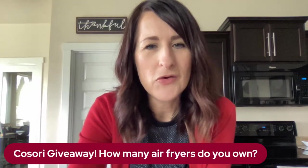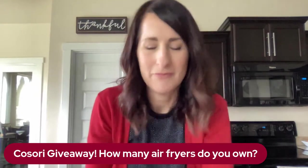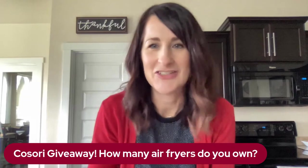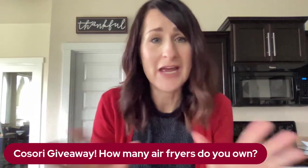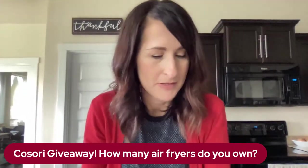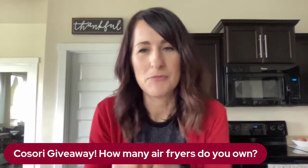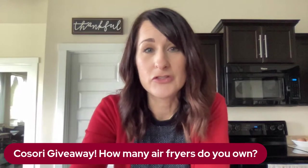Some people ask me, why are you giving away an air fryer when your audience already has one? You don't even know — when you have one air fryer and see the magic of it, you're like, I'm going to need two air fryers. You can cook multiple sides at the same time, and there are some dishes where you can cook everything in one air fryer. Tell me in the comments: how many air fryers do you own? Maybe tell me how many you want to own.